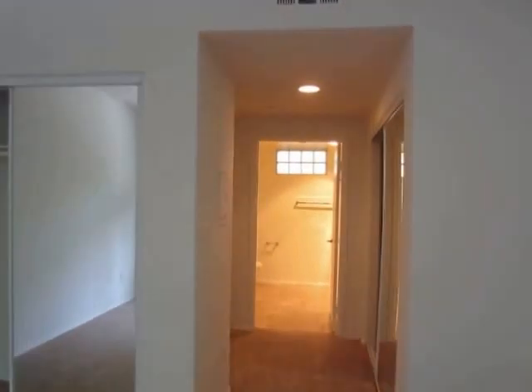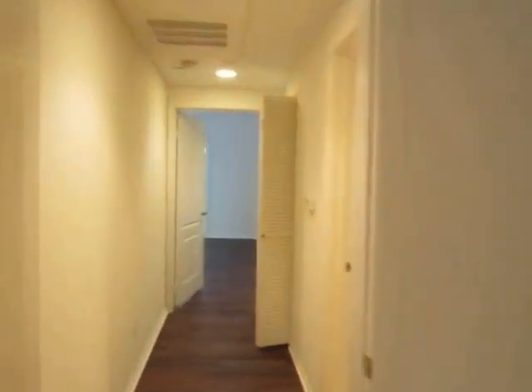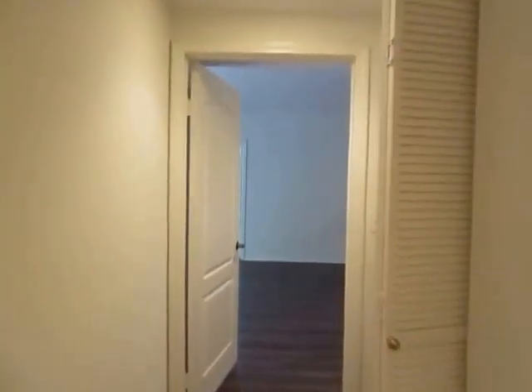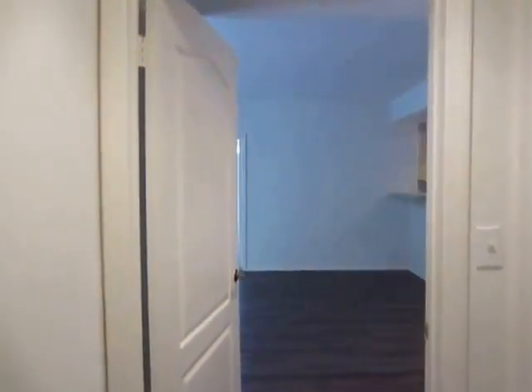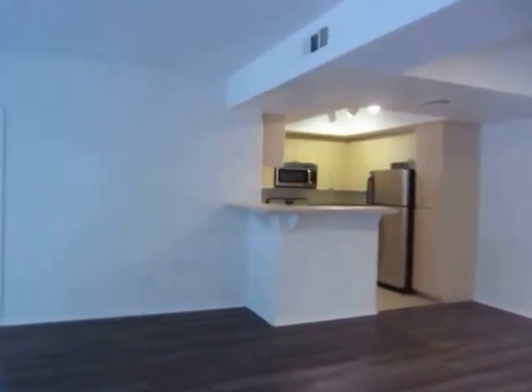This property is also pet friendly and it's in a prime location, close to Culver City, Santa Monica, Venice, Westwood, and the UCLA campus. There's easy access to the 405 and 10 freeways.